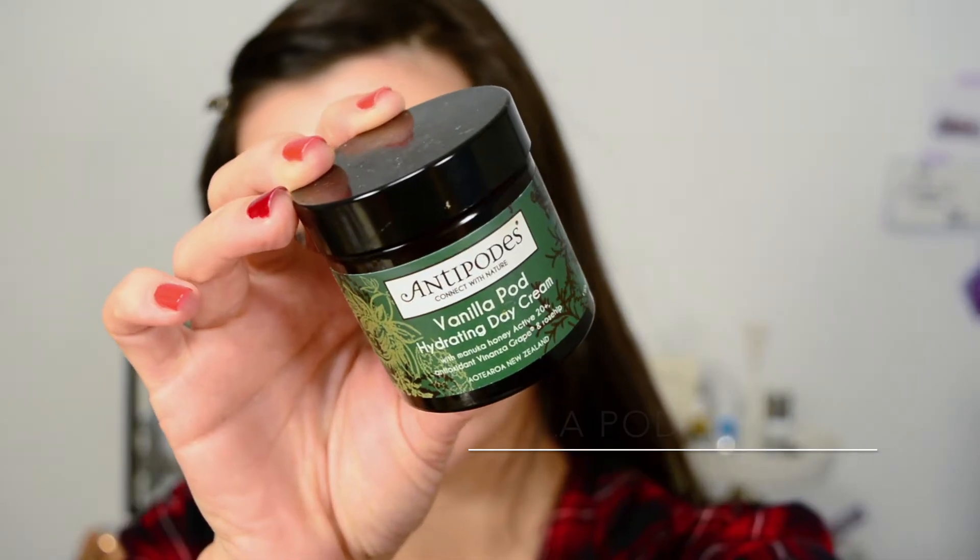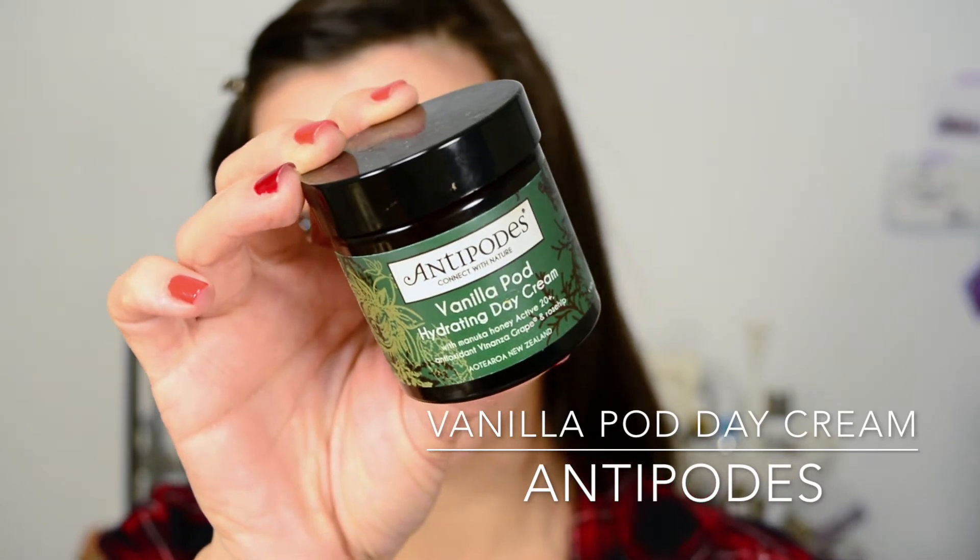The next thing is to apply a moisturizer and/or an oil. Basically, you have your hyaluronic acid grabbing onto the nutrients and water molecules, and then you apply something that creates a layer — a barrier between the outer world and your skin — and locks everything in place. That's what a moisturizer does. I have two moisturizers depending on my skin's needs. This is the Antipodes Vanillapod Hydrating Day Cream. I know they've released a new slightly lighter version.